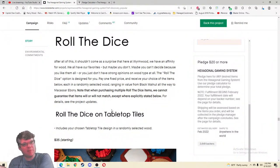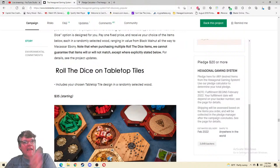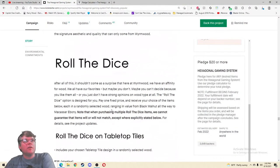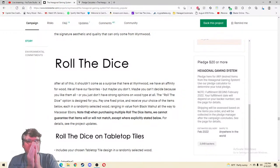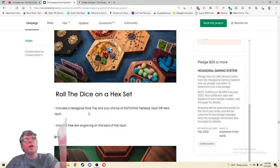Ranging in value from black walnut all the way to Macassar ebony — I imagine this is where we'll be doing some bargain shopping, getting some deals as long as you're not picky. I love that this shows they're trying to bring in more people. You're going to be spending $100 plus easily, but we're still trying to accommodate. I love this section. Roll the Dice on tabletop tiles — your chosen design in a randomly selected wood for $35. Let me try and understand — pay one fixed price, receive your choice of items, each in a randomly selected wood.